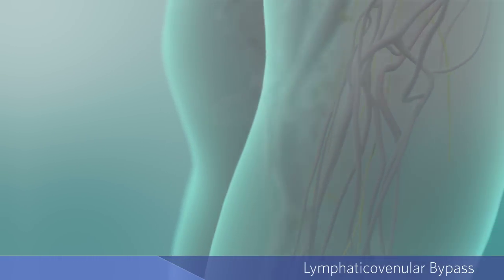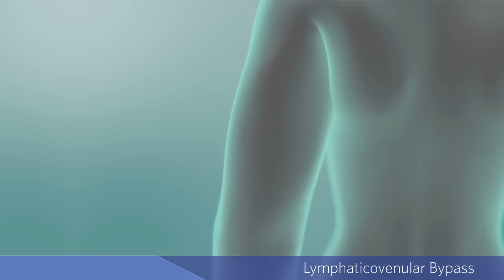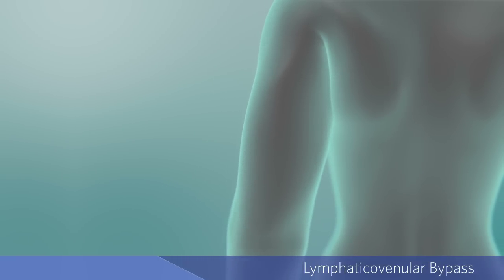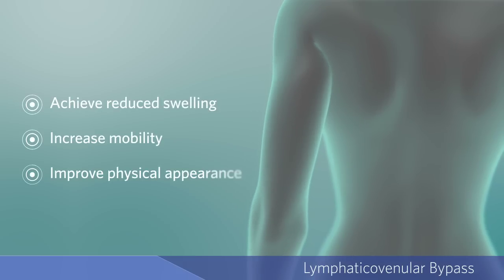After surgery, physical therapy is continued to help improve the flow of lymphatic fluid in the affected area as the body heals, with a goal to achieve reduced swelling, increased mobility, and improved physical appearance.